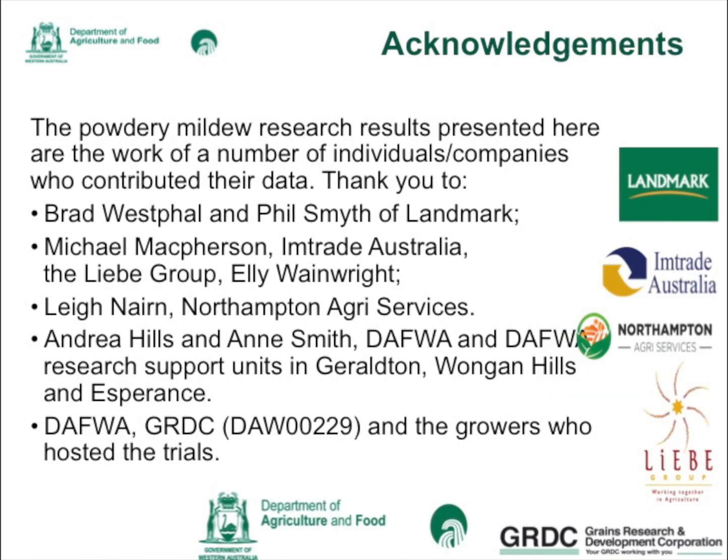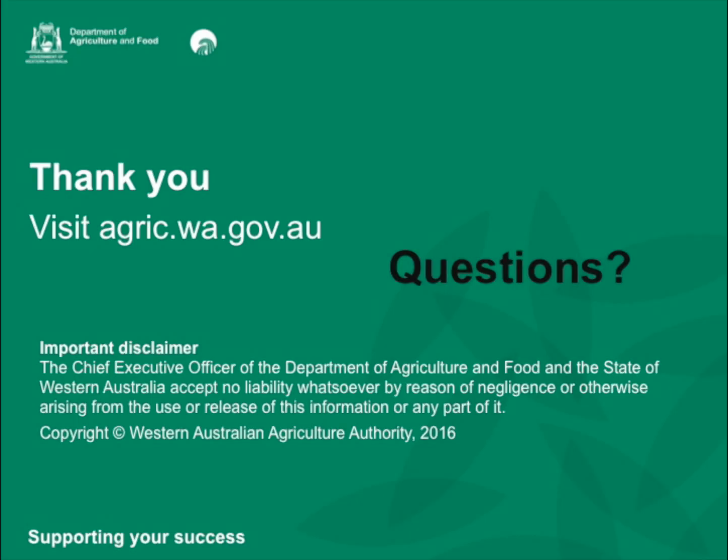I'd like to acknowledge that the data presented today was from trials started last year, some of which were from Landmark, the Levy Group, Northampton Agri Services, DAFWA, and GRDC for funding the trials. Thank you very much for listening.